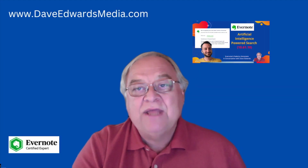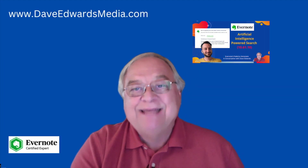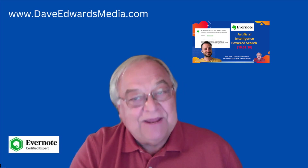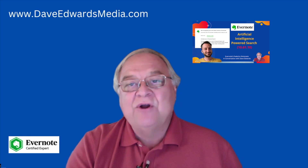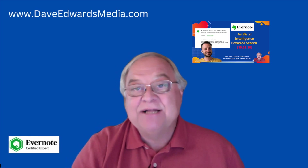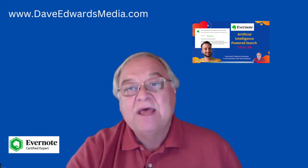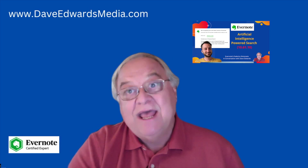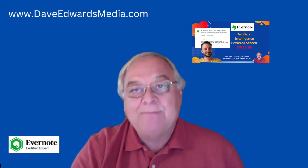Hi, this is Dave Edwards. Evernote introduced an update, 10.61.10 — not just any update. It introduces Evernote's AI-powered search. I had a chance to talk to Federico Sibonato, the head of product at Evernote, about this new search function, and he even gave us a demo. That's coming up just in a moment.